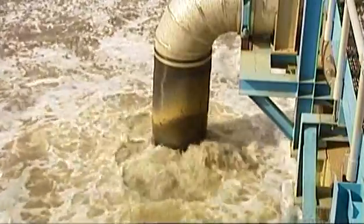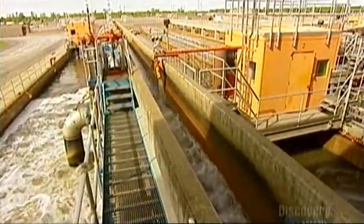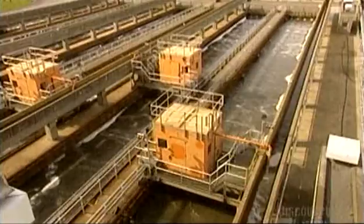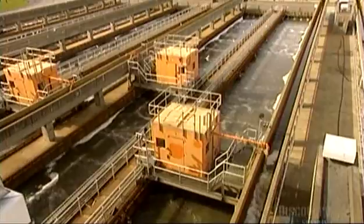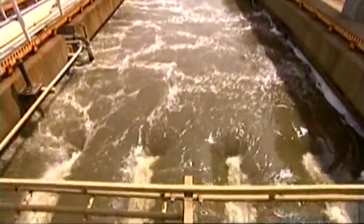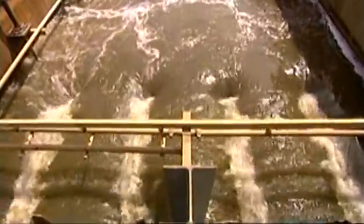The wastewater flows into large tanks called grit chambers. Grit refers to particles in the water, such as gravel, that are inorganic, meaning they don't decompose or burn. These particles, some as tiny as a grain of sand, gradually settle to the bottom. Then they're pumped out and trucked to the landfill.